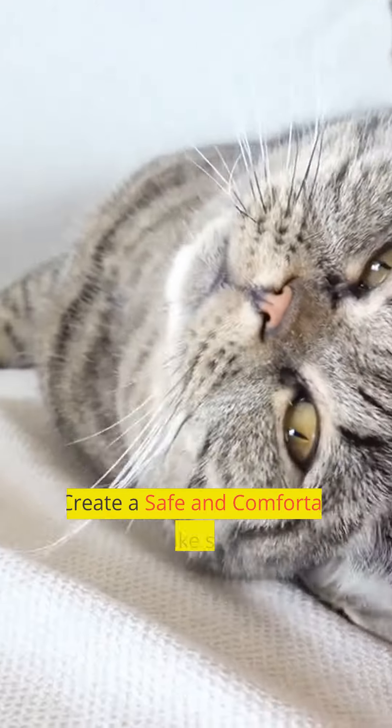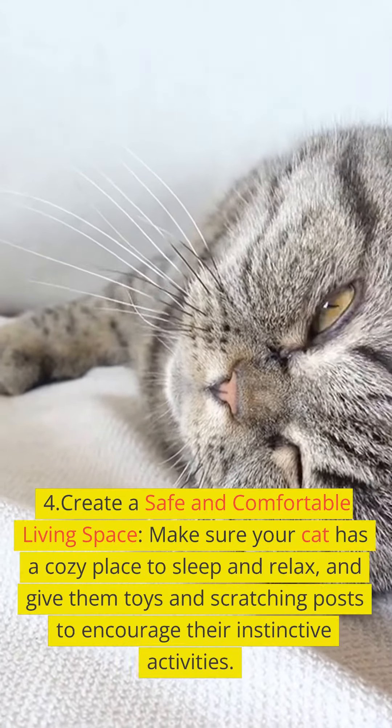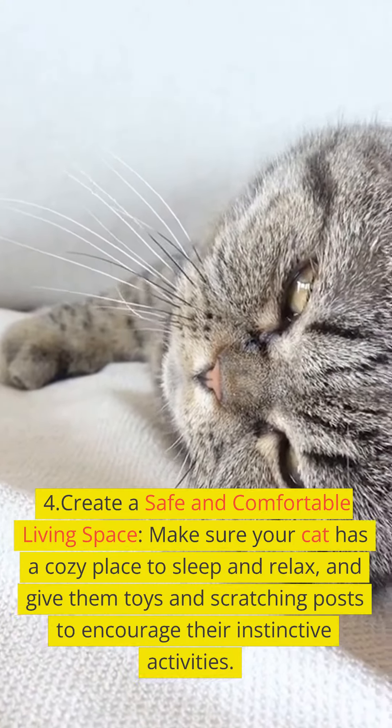Grooming. Taking care of your cat's physical and mental health requires regular grooming. They should routinely brush their fur to avoid matting and tangles, as well as their ears and teeth to avoid infection.